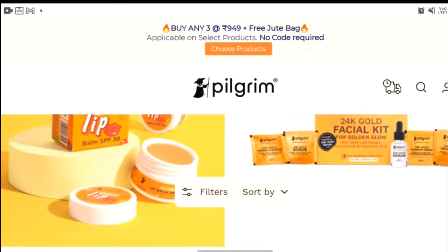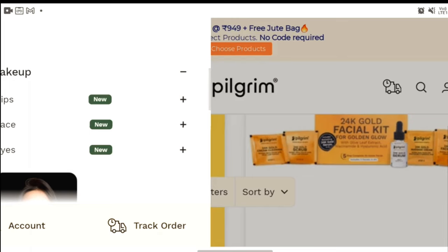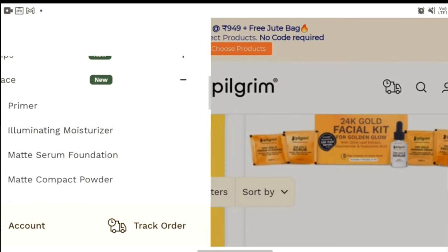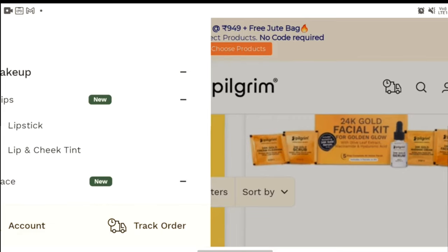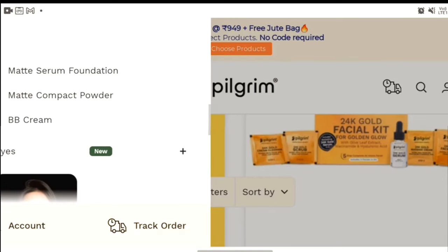Before starting the video, let's check what are the newly launched products in the makeup line. Under Face, we have primer, illuminating moisturizer, matte serum foundation, matte compact powder, and BB cream. Under Lips, they have lip tints and lipsticks.